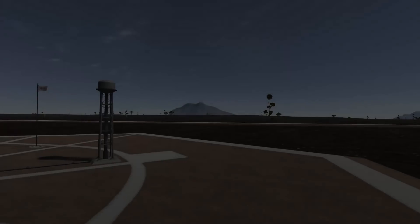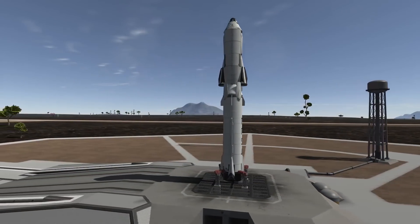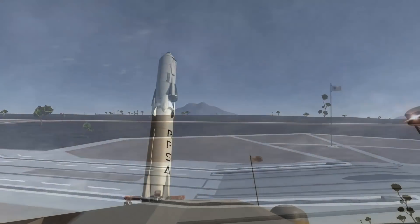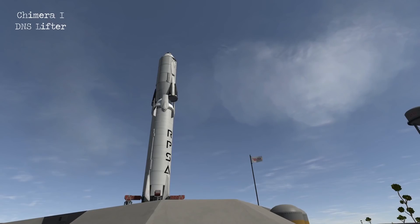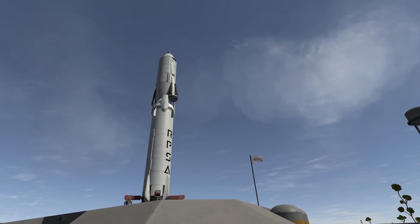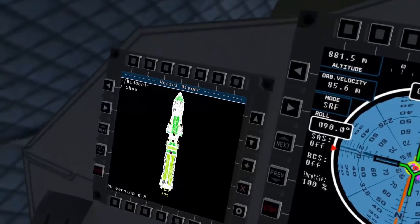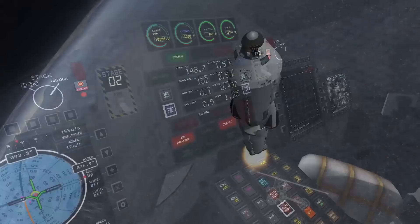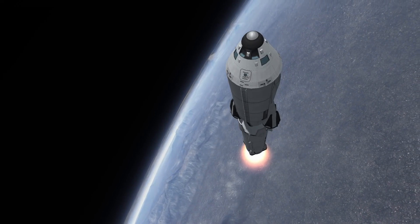Now we are going to be joining Chimera for its maiden flight with crew on board. At the end of the last episode, we obviously tested this vehicle - it was fully autonomous and it was 100% successful. So now that I have that knowledge, I can actually strap some crew in, a lot more secure in the fact that I know that this vehicle can actually do its mission as advertised.